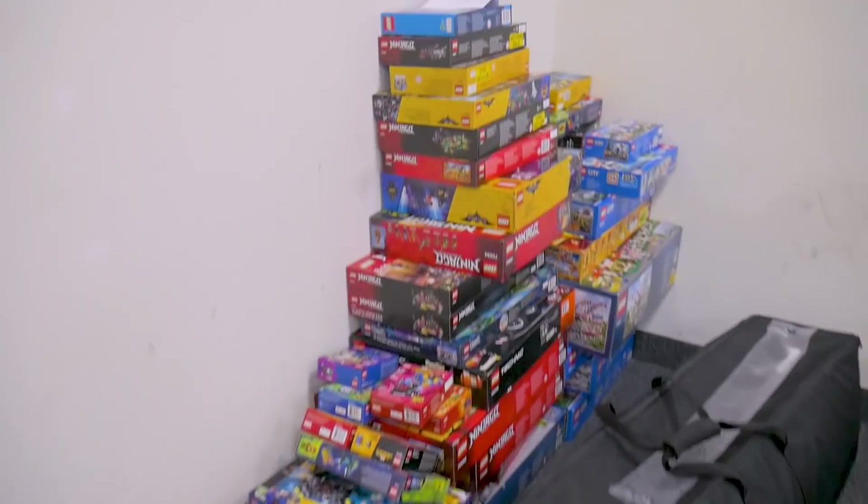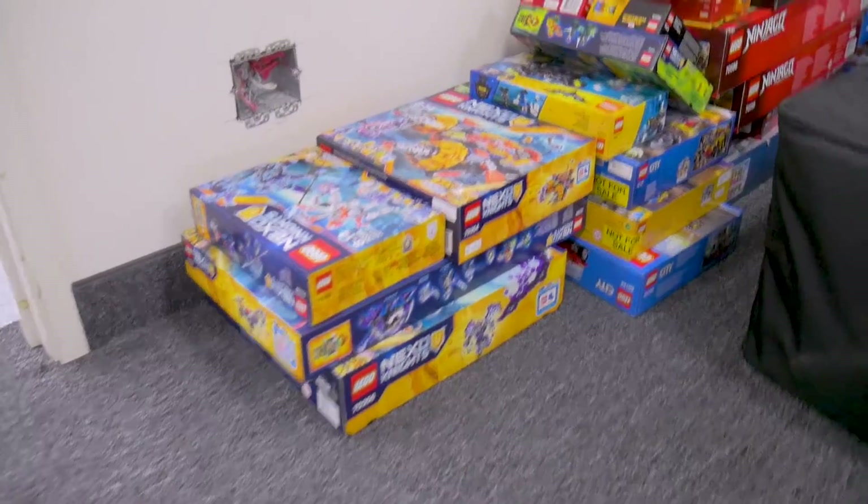Now we can see how many unbuilt sets we still have — this is all unopened boxes. Those lights are so cool, it's fancy. The lab. I like the name. The lab. The brick lab.